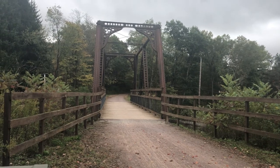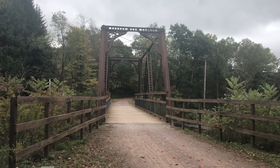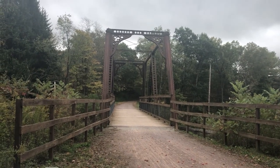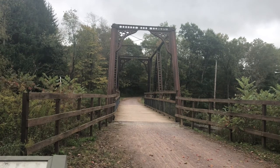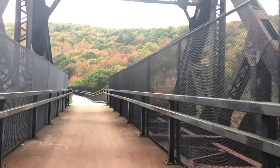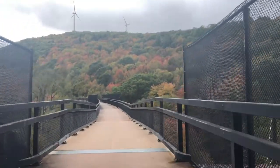Coming up on the Bowman Bridge. It was built in 1871 to carry the B&O — Baltimore and Ohio — Railroad over Wills Creek east of Myersdale. It's been moved, so this is not its original location; it was last moved in 2006. I have no idea if the camera's picking up these colors, but it's absolutely beautiful — fall in western Pennsylvania.